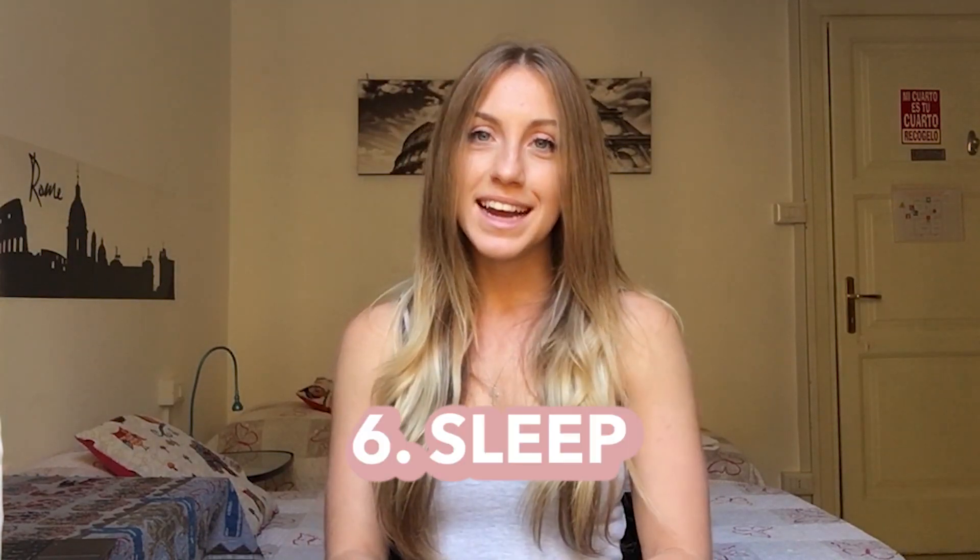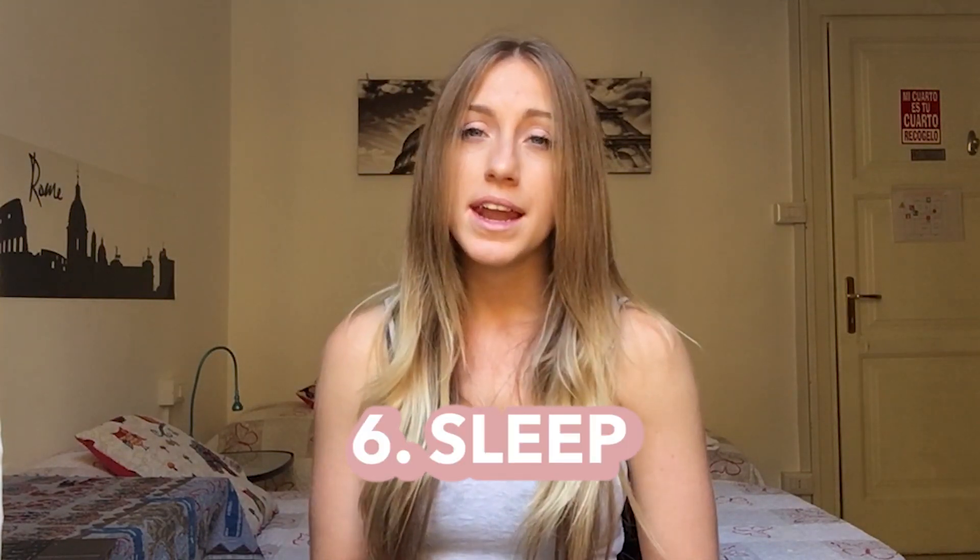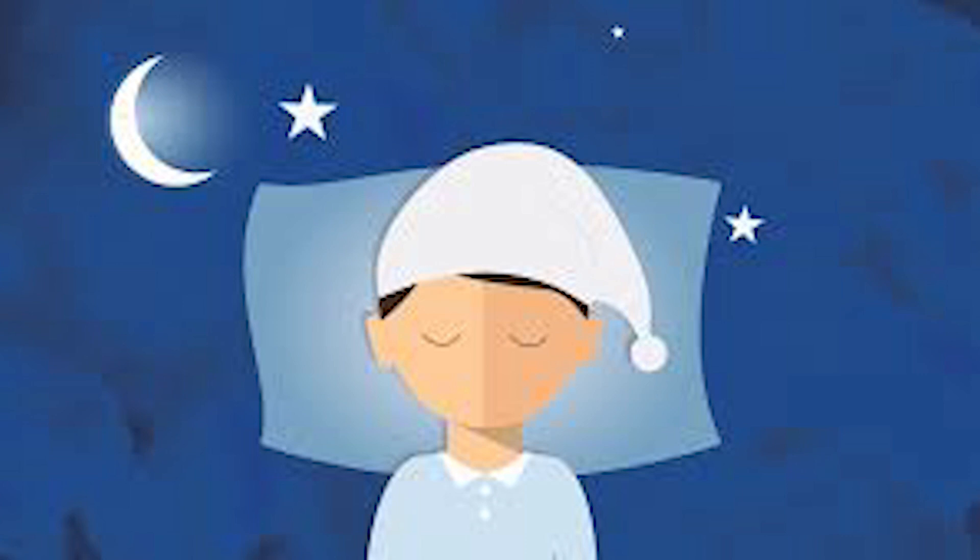My sixth and final tip for you guys today is to get more sleep. Sleep is so important for tons of different reasons, but it has been shown that when you have better sleep quality it does help increase your metabolism. Studies have also shown a link between sleep deprivation and obesity. If you guys want me to do a video specifically on sleep, do let me know in the comments below, because it has been something recently that I've been massively trying to focus on.